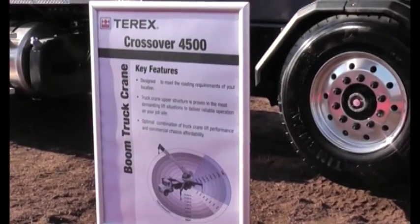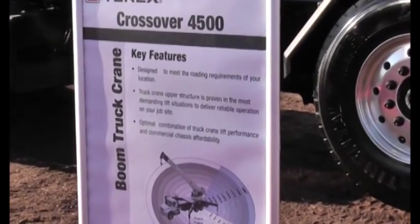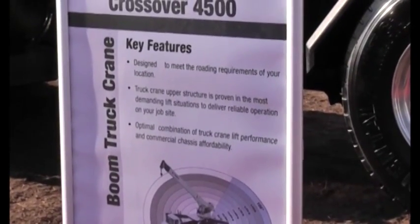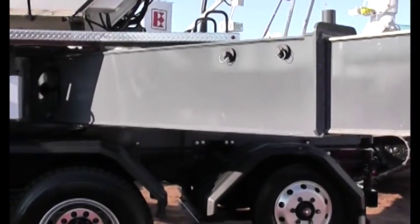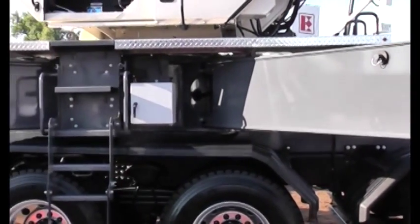For our design, we needed to interface our existing crane technology in a commercial truck chassis platform. The heart of our system is the outbringer platform base — that is the meeting piece between the truck chassis itself and our existing crane products.